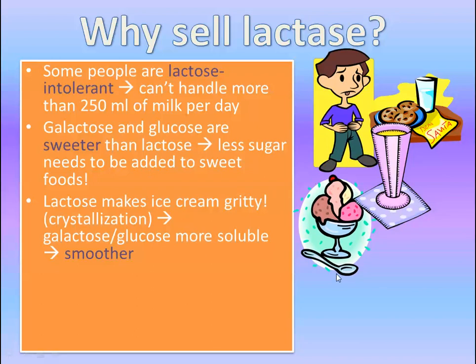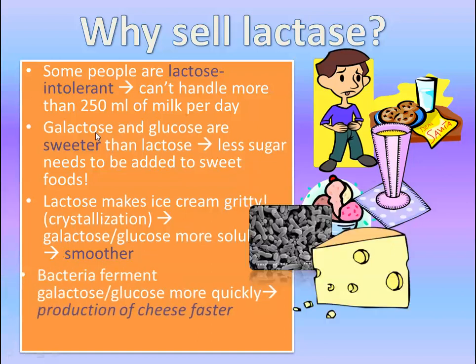Another benefit in the production of ice cream is that lactose makes ice cream taste kind of gritty — there's that extra bite to it, kind of a sandy feeling. It's due to crystallization. But if you actually break down the lactose into galactose and glucose, these are much more soluble. So the ice cream tastes and feels much more smooth, creamy, and sweeter as a result of that breakdown.